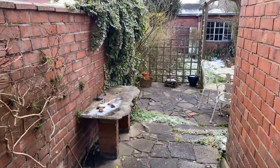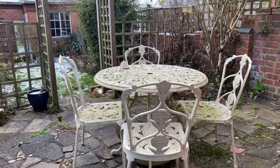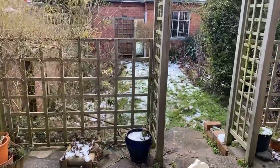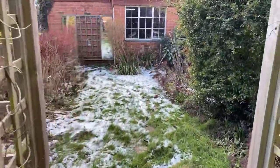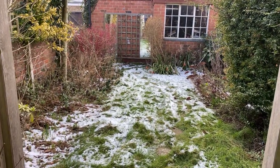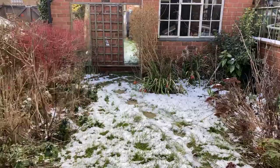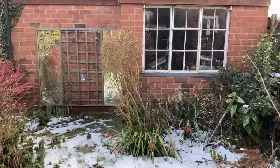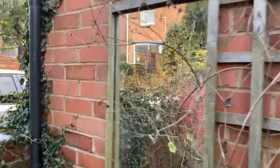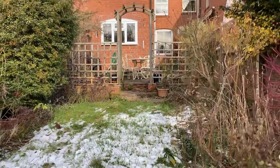Access from the kitchen onto the paved rear terrace — an ideal spot for outside dining when the weather improves — and then this lawned rear garden with well-stocked plants and shrub borders on both sides. It is walled to both sides as well, and of course the rear boundary is taken care of by this detached double garage.